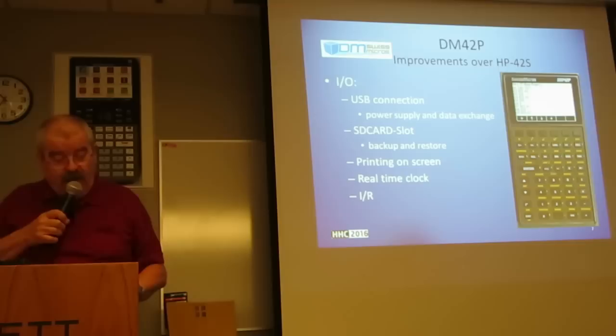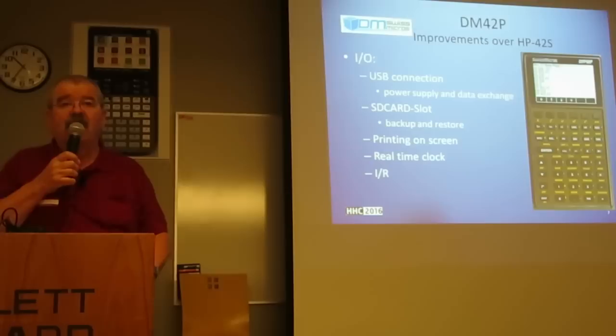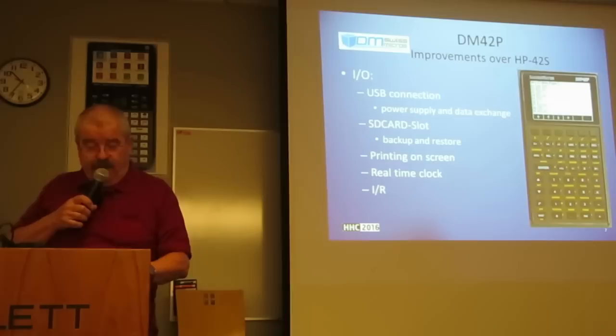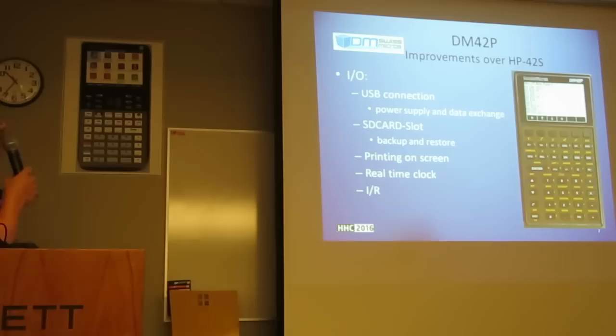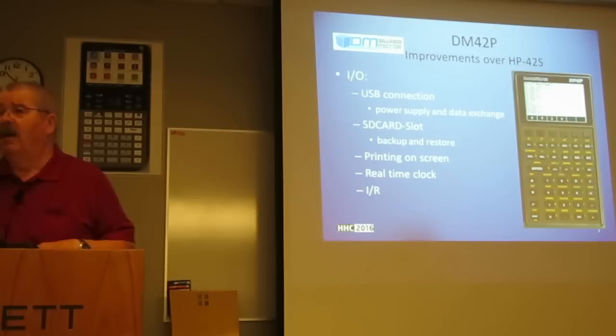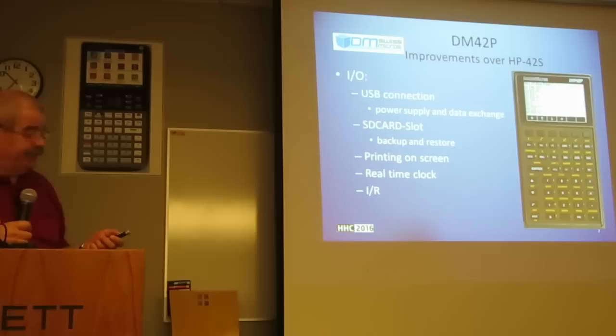Also, printing gives you a choice: either traditionally via IR to the HP82240A or B infrared printers, or printing will be done onto the screen, like demonstrated here. The screen displays I show you today are mostly fake, done on screen by me with Coreldraw or similar software.